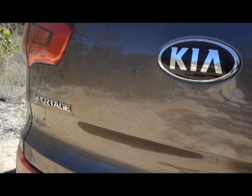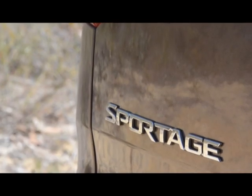I'm Alan Whiting from OutbackTravelAustralia.com.au and this is Kia's Sportage Platinum Diesel Edition. It's got plenty of grunt, let's see how it goes.